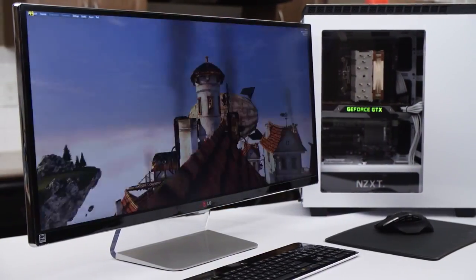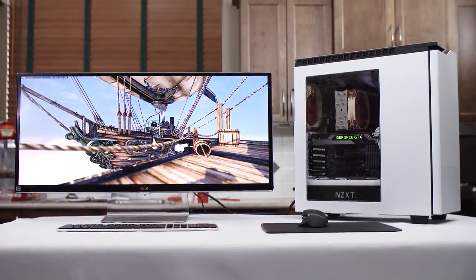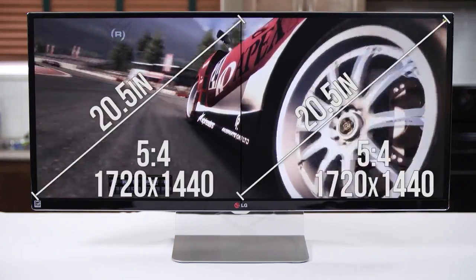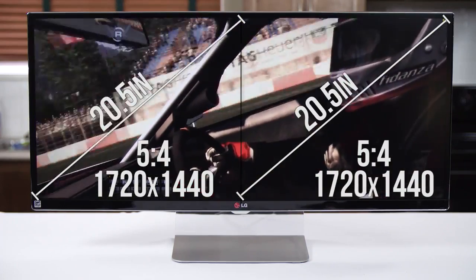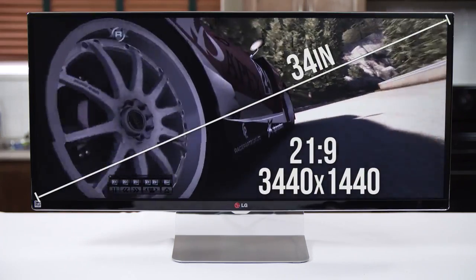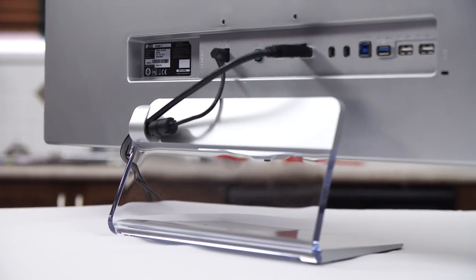Physically, the monitor is a unique specimen — I've never seen anything quite like it, and since it's the first of its kind and only available in a couple of regions, neither have a lot of people. The coolest thing is how many ways it can be used effectively: for 16:9 content it's a 27-inch 2560 by 1440 monitor with black bars on the side; for side-by-side pseudo dual-monitor use, it's two 20.5-inch monitors each at 1720 by 1440 — a throwback 5:4 aspect ratio. And for 21:9 content, it's a truly field-of-view-filling 34 inches of immersive bliss.